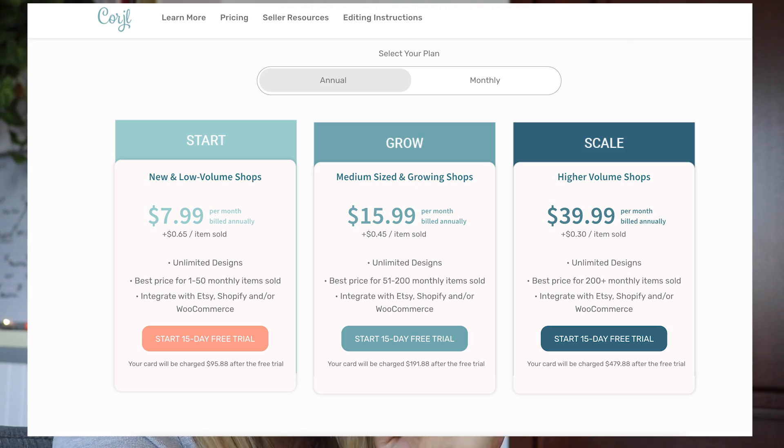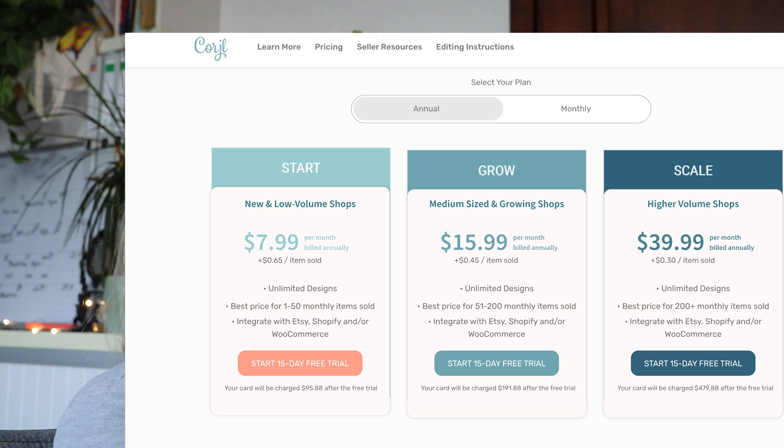Now let's move on to Korj — sorry if I cannot pronounce this any better, but Korj it will be for the rest of this video. Korj pricing starts at $7.99 a month and they also charge a $0.65 transaction fee for this tier. For their other tiers, the transaction fee is lower and lower. The next plan costs $15.99 with a $0.45 transaction fee. For bigger shops, they have a $39.99 plan where the transaction fee is only $0.30. These prices are per month if you pay in advance for the entire year. If you'd like to pay monthly, the plans start at $9.99 a month with the same transaction fees.